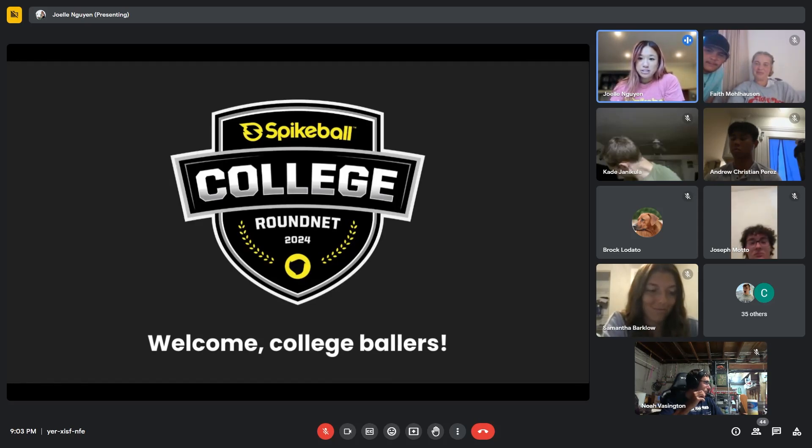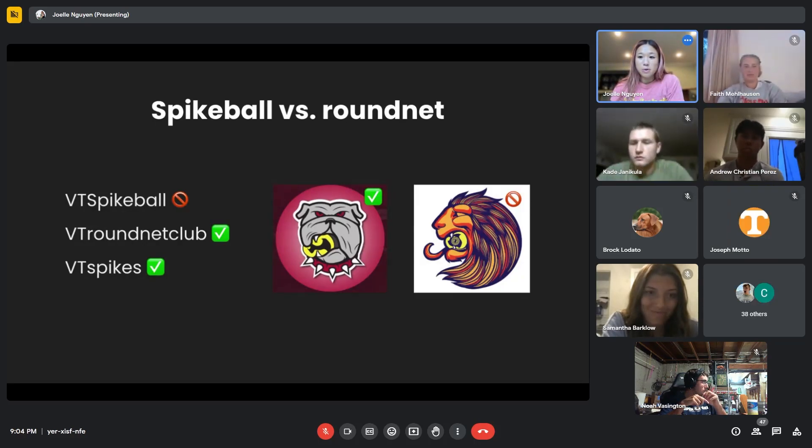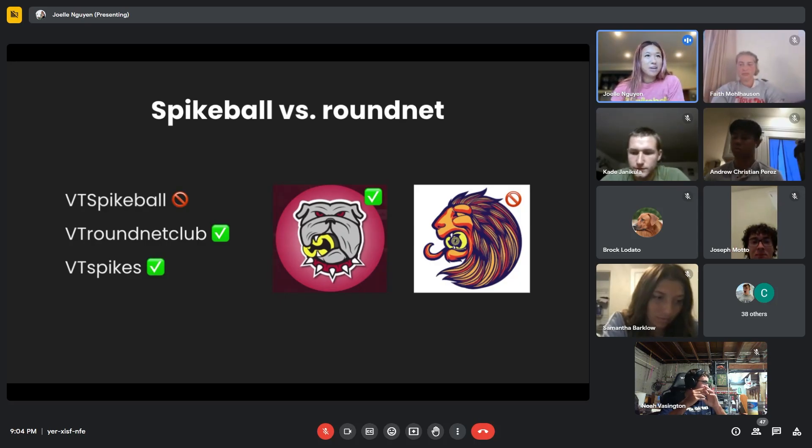We're going to go through a lot, but if you have questions, feel free to drop them in the chat. To get started — I know we have a lot of people who are newer to round net — round net is the name of the sport. Spikeball is the equipment manufacturer, the same as Kleenex making tissues or Chapstick making lip balm. When you're creating your club social pages, we'd like for you to use 'round net.' As you can see in the logos, the UGA one doesn't have the Spikeball logo, but we'd ask that you not use our logos on yours. Graphics with the net or ball are totally okay.